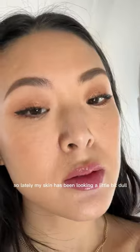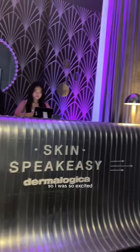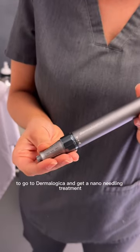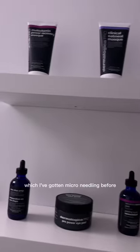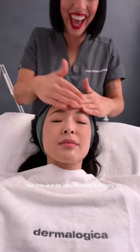Lately my skin has been looking a little bit dull and textured — you can kind of see right here. So I was so excited to go to Dermalogica and get a nano needling treatment. I've gotten microneedling before, but this is a lot less invasive.